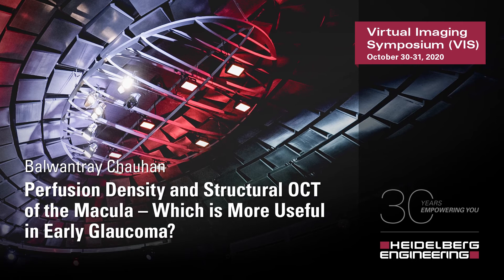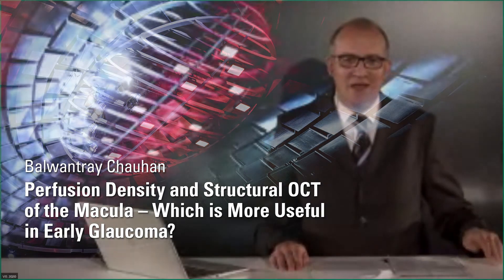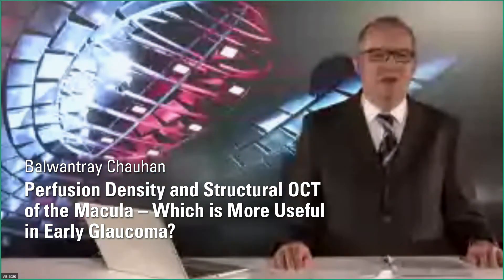Welcome to Halifax, Canada, to Professor Bell-Johan Chauhan. He is Professor and Research Director of Ophthalmology and Visual Sciences, and Professor of Physiology and Biophysics at Dalhousie University. His clinical research interests center on changes in the visual field and optic nerve head in glaucoma, and he has advised new strategies to detect glaucomatous progression. His talk today will be about perfusion density and structural OCT of the macula: which is more useful in early glaucoma?